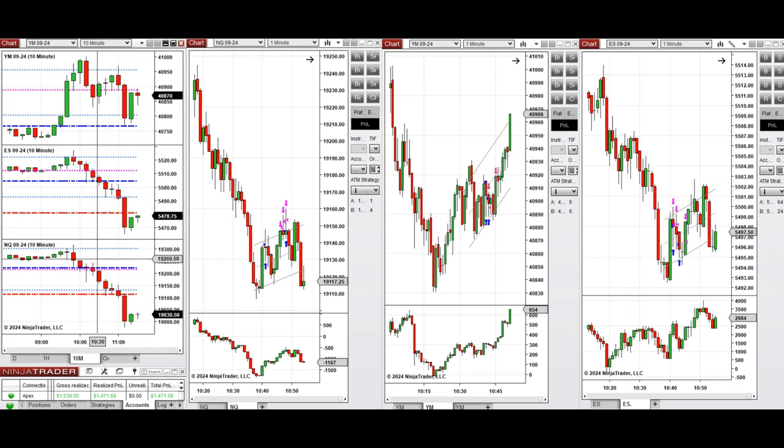At this point, when price was testing the previous day low on Nasdaq and got rejected, I took long positions with Setup B and C on Nasdaq, and also Setup B and C on S&P 500.